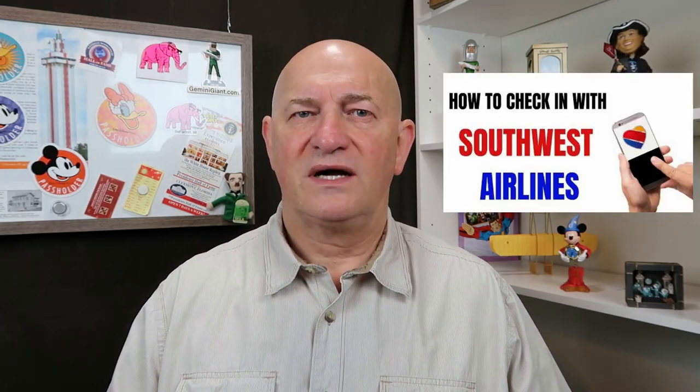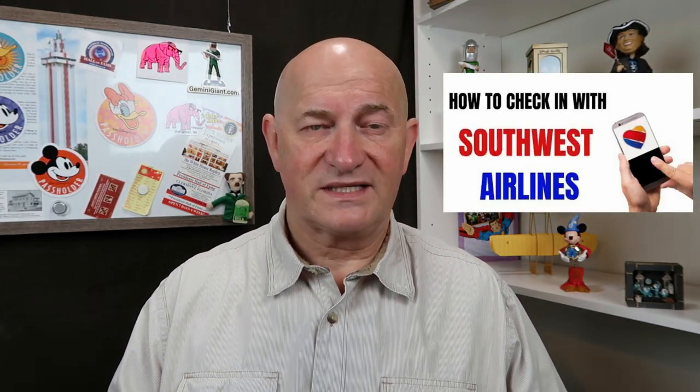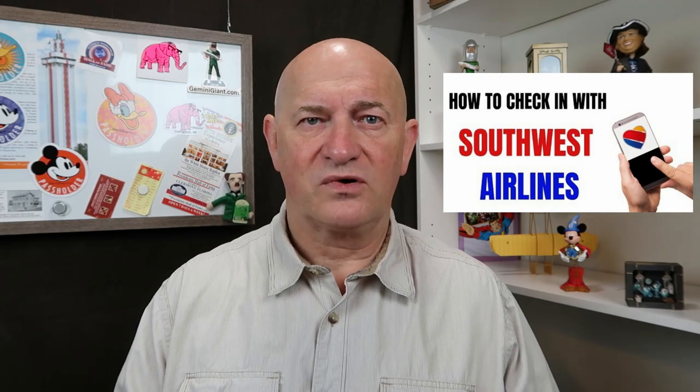Those of you who watch this channel regularly know that I travel a lot. After a previous video where we talked about how to log in with Southwest Airlines using the app or online, I had a lot of follow-up questions about checking bags and how to check in more than one person at a time. We're going to deal with those questions in this video.